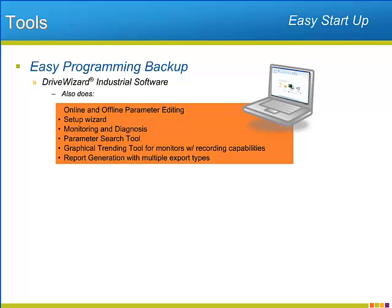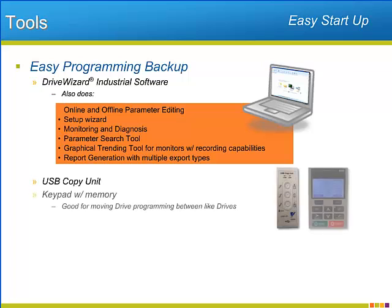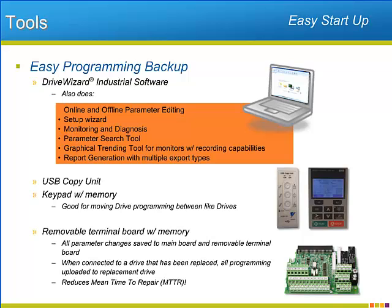DriveWizard provides the ability to search through the P1000's vast adjustments by parameter words. Also available for programming backup and transfer are the optional USB copy unit and the standard keypad with its built-in memory. The removable control terminal board also comes with built-in memory.